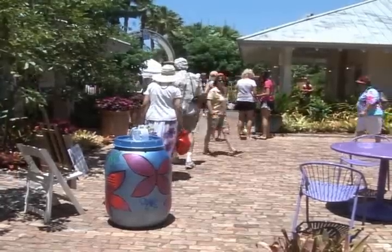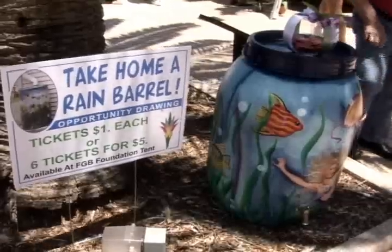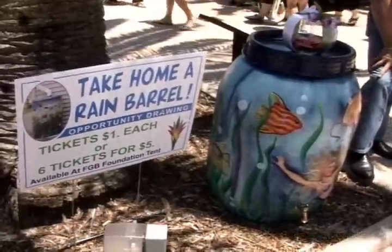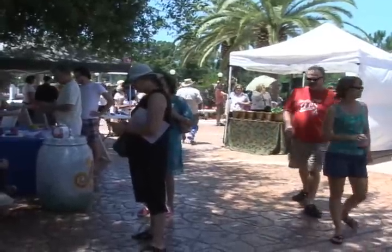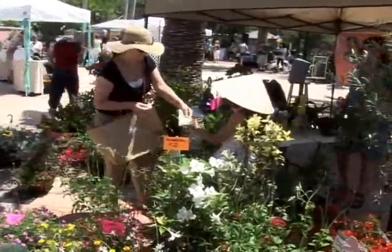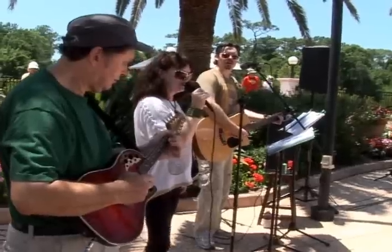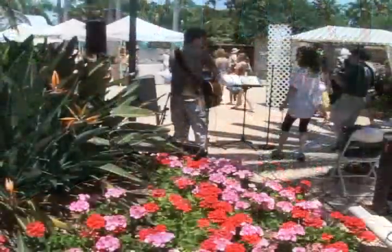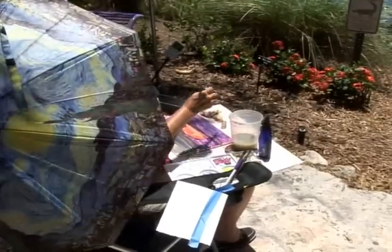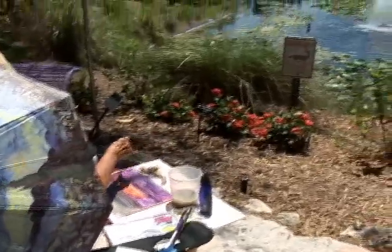We also had rain barrels decorated by art centers and museums. We had an opportunity drawing, and people could choose their rain barrel — and they were absolutely beautiful, each one was different. We had garden tours, we had vendors, and we also had musicians. We had an orchid guru who shared his expertise — it was wonderful. The whole ambience was just beautiful, and we had sunny skies. It was a beautiful day.